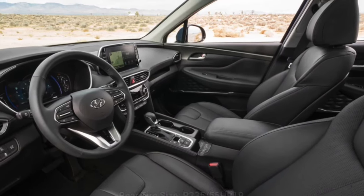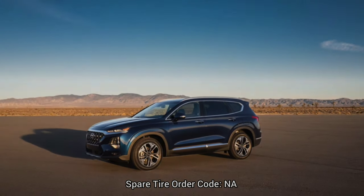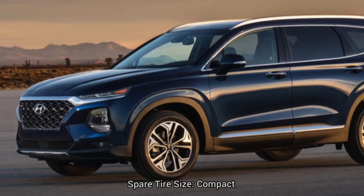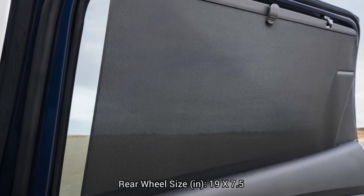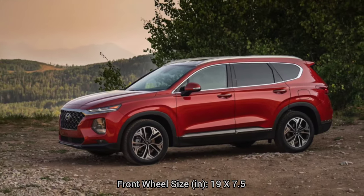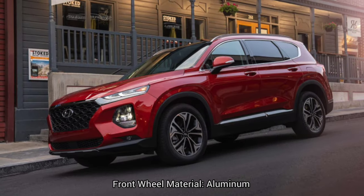Tires: rear tire size P235/55HR19. Front tire size P235/55HR19. Spare tire size: compact. Wheels: rear wheel size 19x7.5 inches, aluminum. Front wheel size 19x7.5 inches, aluminum. Spare wheel size: compact, steel.